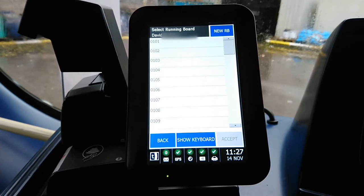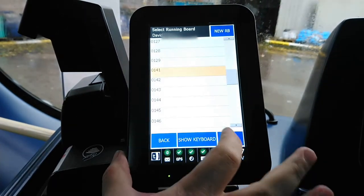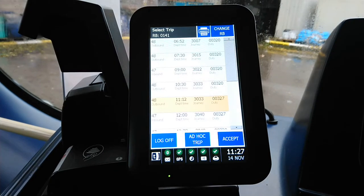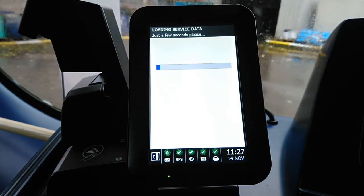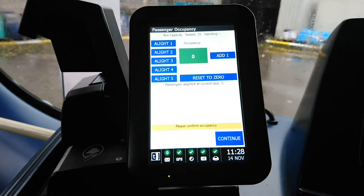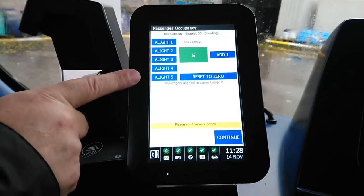A couple of messages come up and then you have to put in your running card number — mine is 141. You can scroll down or type it in, then press Accept. The time shown may differ from actual time, so select the correct one and press Accept. It then loads data and asks for the number of passengers on the vehicle. If there were five passengers you'd add five; if there were fewer you could alight them as well. Then press Continue.